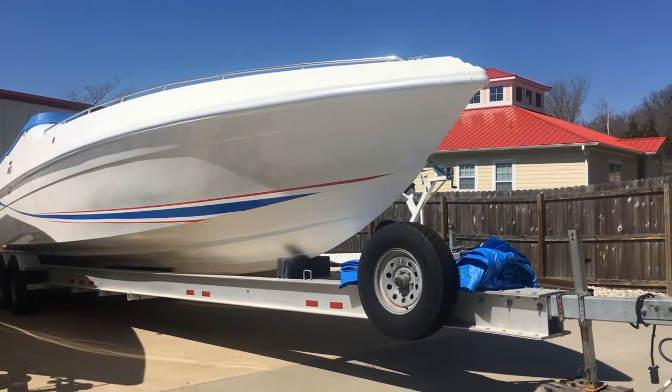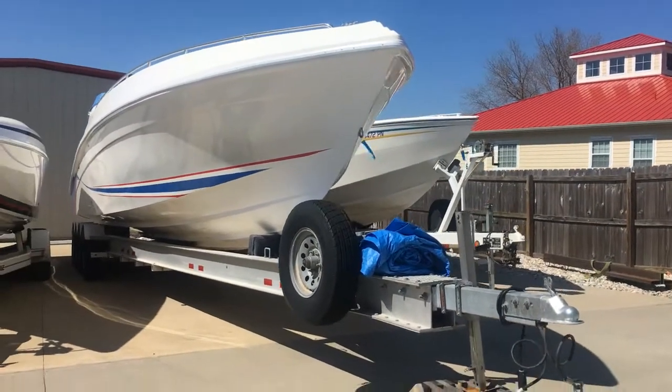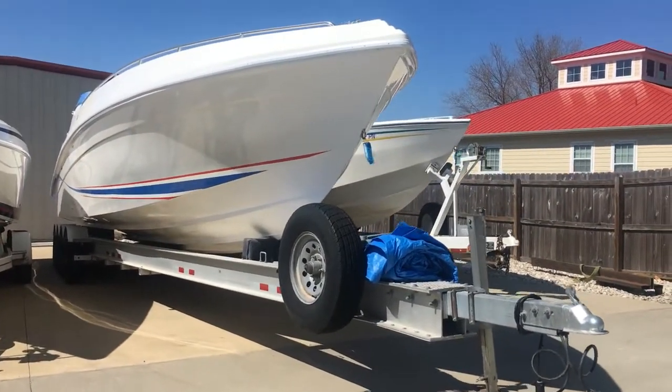Here is the 1997 Black Thunder. It comes on the trailer.